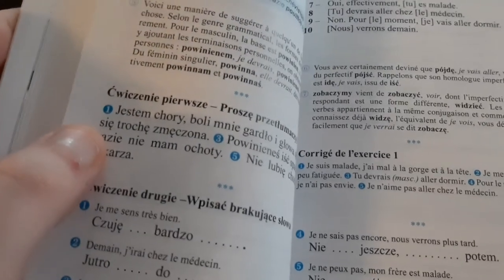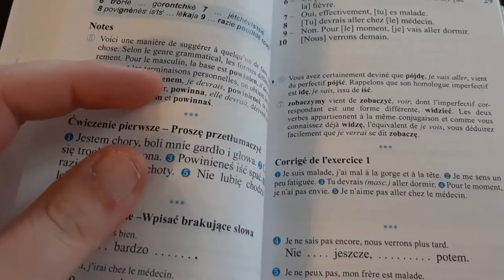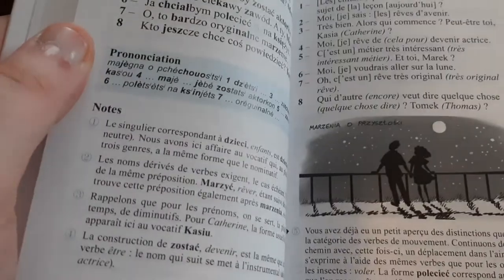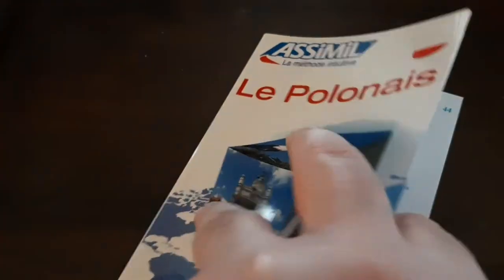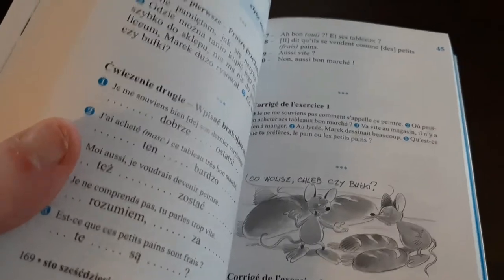It does have some exercises. As you can see, the drawings sometimes help you with the lesson that you're working on. They take a random line from the lesson and illustrate it — so here we have mice, for example.